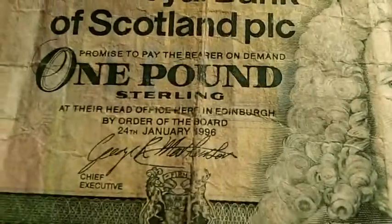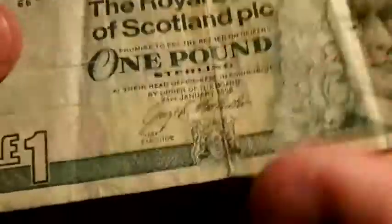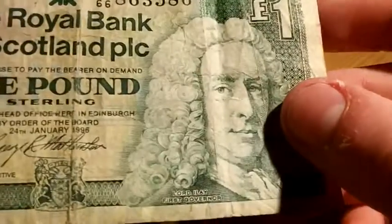There's just another Scottish bank note. This one's from 1996. It's in a bit better condition, or at least it feels like it is.